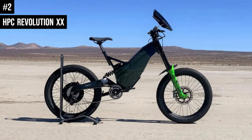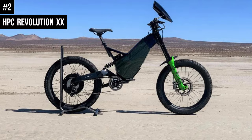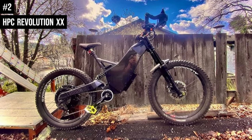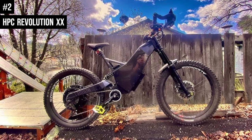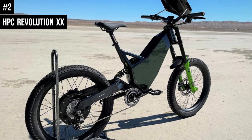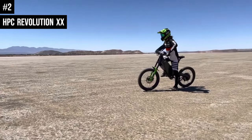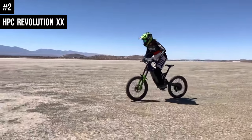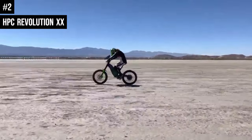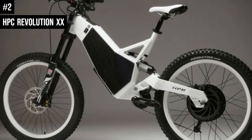Number 2: The HPC Revolution XX electric bike is a limited edition model and the fastest electric bike ever produced by High Power Cycles. It is custom made with a nominal power of 38 kilowatts and a peak power of 95 kilowatts. A planetary geared chainring allows the rider to reach a claimed top speed of 70-plus miles per hour. The Revolution XX features an all-new FOC sine wave controller outputting 10,000 watts or 13.4 horsepower. The tires are unique ultra-strong 24 by 3.0 inch wide hybrid moped tires with an ultra-thick casing.